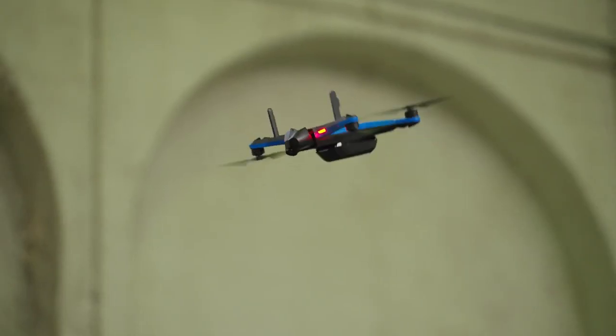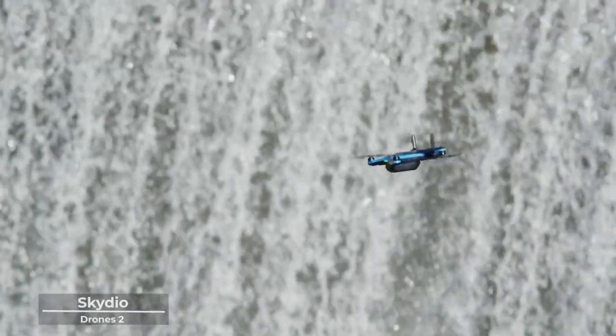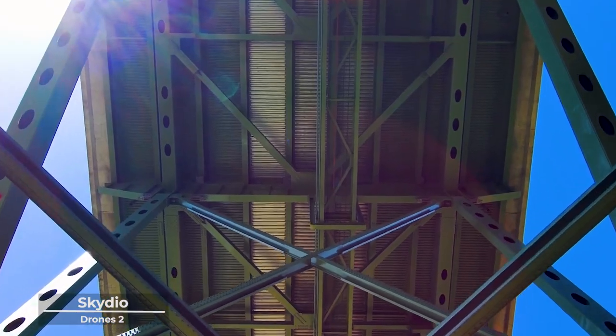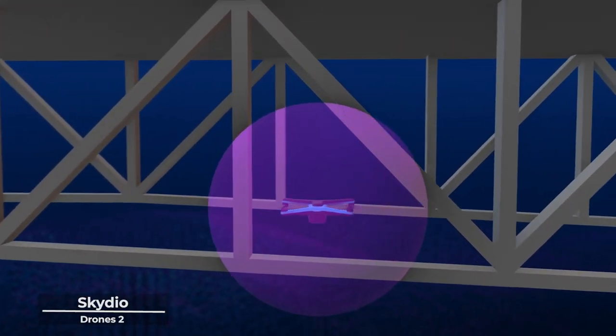In a world where innovation meets excellence, we find our second gem — the Skydio 2, a drone that redefines what it means to soar. As you embark on your journey of discovery, the Skydio 2 stands as a beacon of technological prowess and unmatched intelligence.